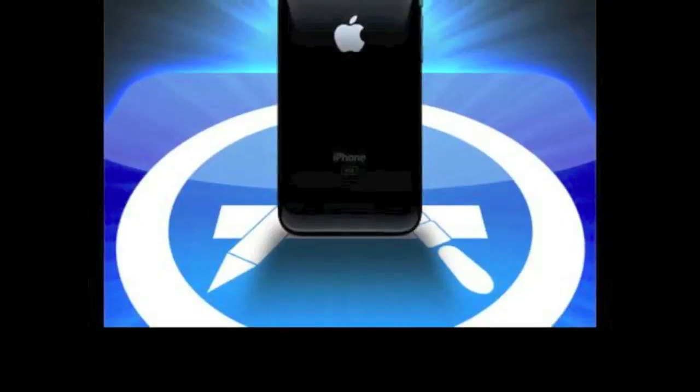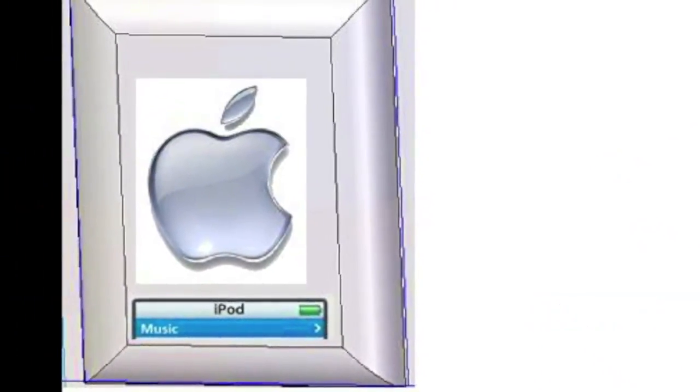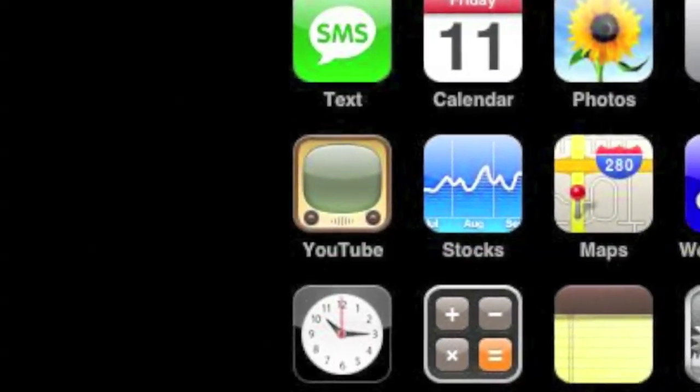I designed an iPhone app using Solid Edge to help people find their lost keys from their phone. The design is of a keychain that goes under your keys so if you lose them, you can use the app on your phone to ring your keys, play your favorite song, and locate your keys. I collaborated with an app-making website and submitted a packet of the idea.